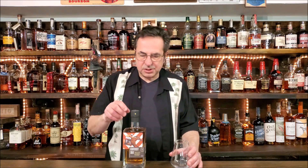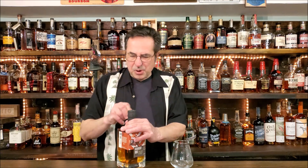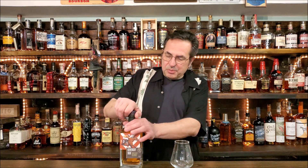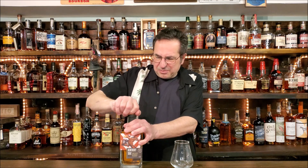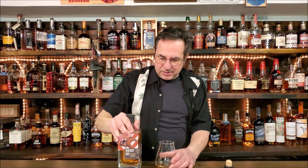At BevMo this was a $27 bottle. Let me get a clean glass here and open this up. I bought the two Kentucky Silks because I've never seen them here in Ohio — they're not available here. The bottle is nice, heavy square, kind of like an old decanter from the 70s, with a heavy bottom to it.